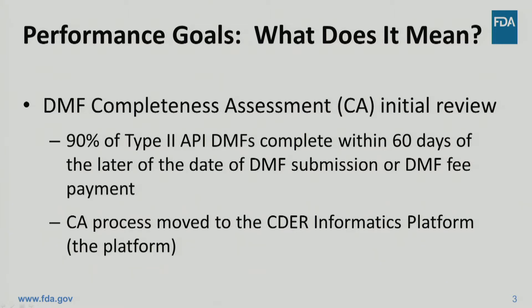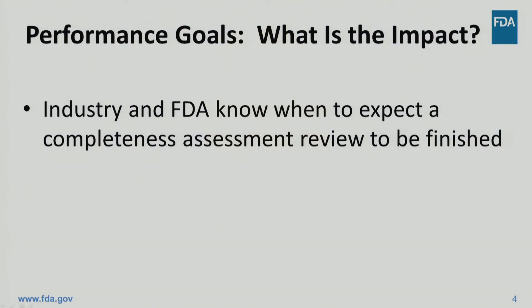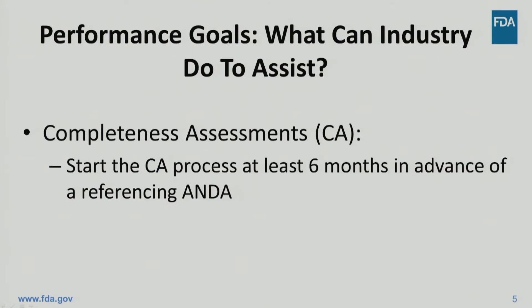In order to prepare for GDUFA II, we moved the completeness assessment review process to the CEDAR informatics platform, or the platform for short. This change has improved the tracking capability of our completeness assessment review process and helps in meeting our timelines. As a result, industry will know when to expect their initial completeness assessment to be finished. We recommend that the DMF holder starts the completeness assessment process at least six months in advance of the anticipated submission of the referencing ANDA. This will allow ample time for the DMF to pass the completeness assessment, even if more than one completeness assessment review cycle is needed.